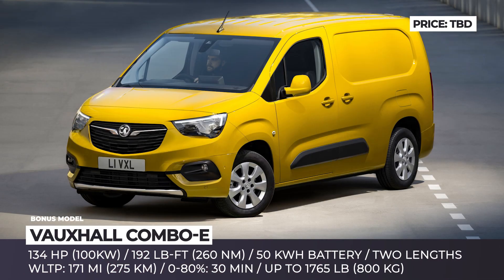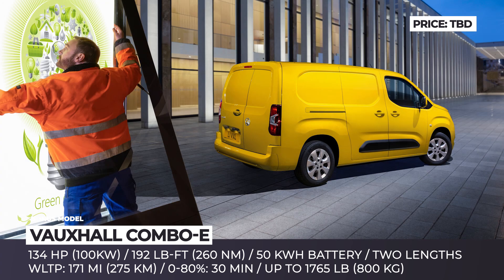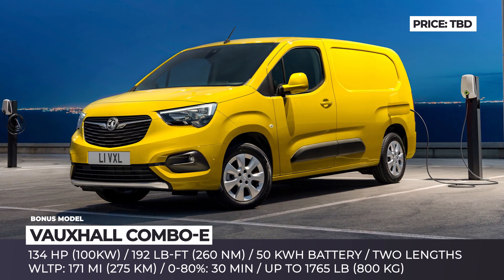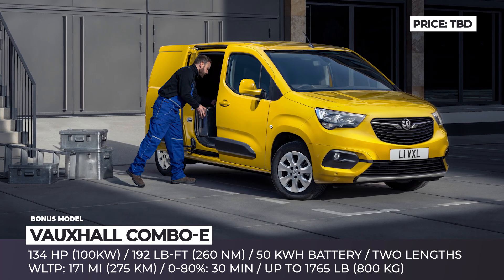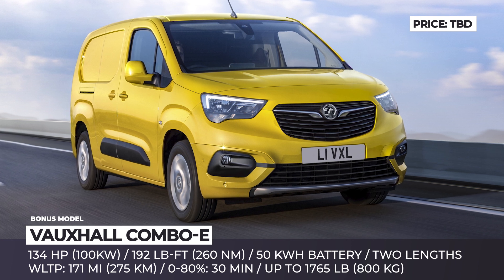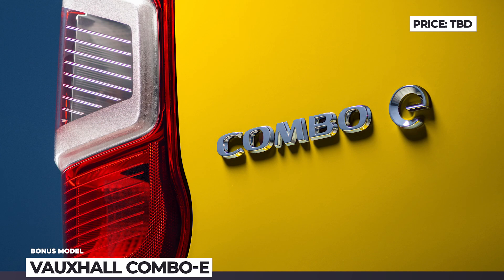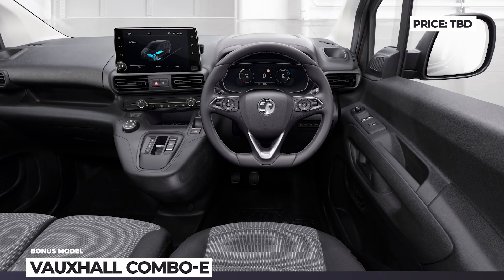Vauxhall Combo e: Revealed in commercial and passenger iterations under both Vauxhall and Opel brands, the electric combi van comes powered by a front-mounted motor with 134 horses and a 50 kWh battery. It offers a WLTP-certified range of 171 miles and supports rapid charging at 100 kW to juice the empty pack to 80% in just 30 minutes. Retaining the same load capacity as its ICE cousins, the Combo e arrives in two sizes, with full smartphone compatibility and the option to add a larger 8-inch touchscreen with multimedia Navi Pro. Upscale features such as a 180-degree rear camera and overload indicator are available as paid options.